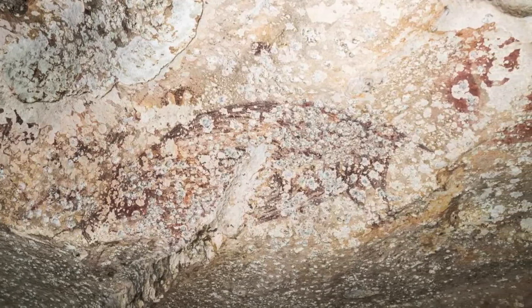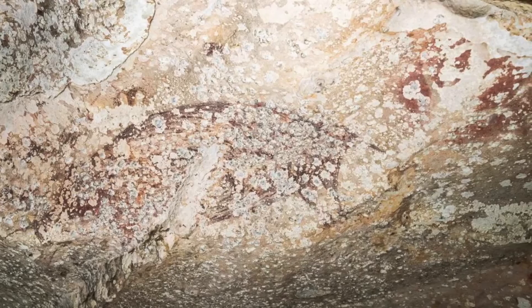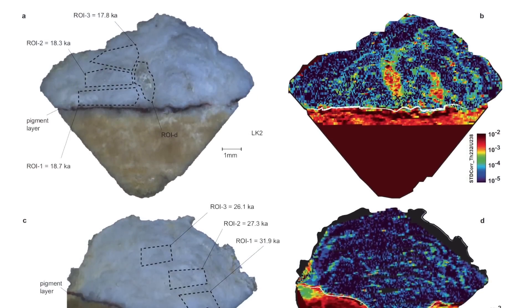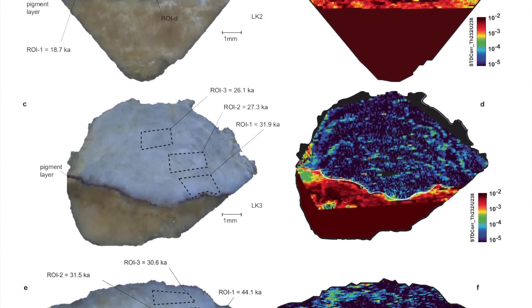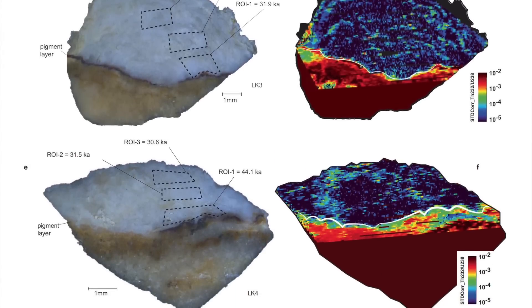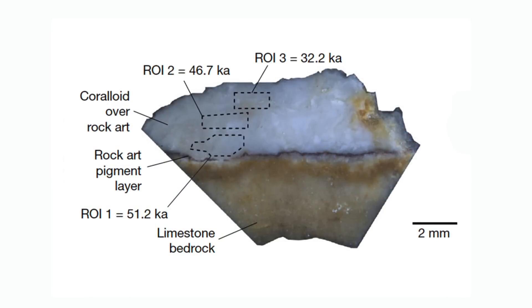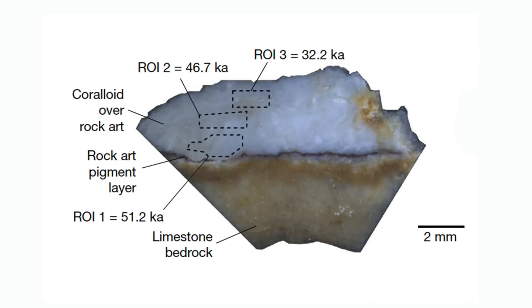Scientists have used a new cutting-edge method called laser ablation uranium series imaging. The method uses a laser coupled with a mass spectrometer, which allows the calcium carbonate to be analysed in minute detail. Scientists can focus on the material closest to the pigment layer, and hence a more accurate age can be calculated.